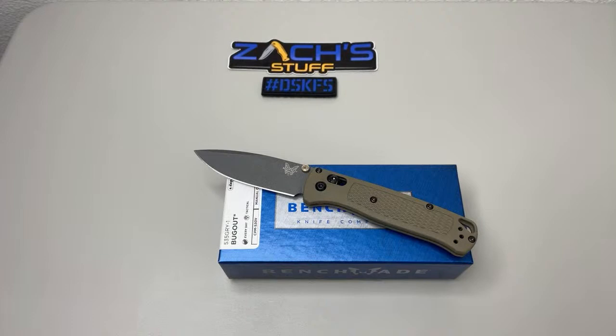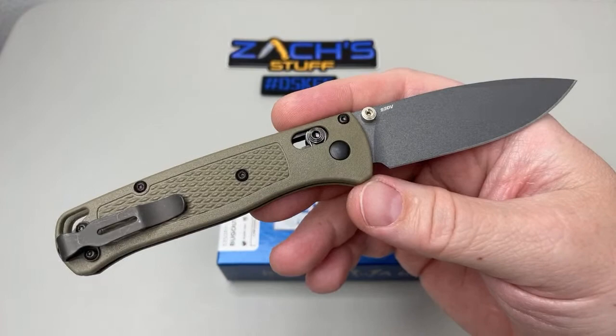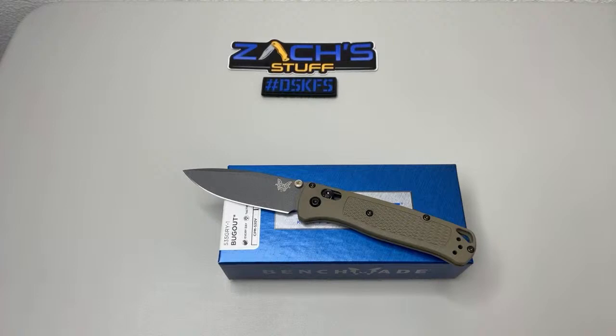Thank you for the donation and the super chat, Paul — definitely do something kind for someone. I appreciate that. You guys were super awesome last month — the donations and support from Zach's Daily Carry Crew were great. When I was shopping and saw this knife, I'm like I've got to get one to give away — I just couldn't resist.